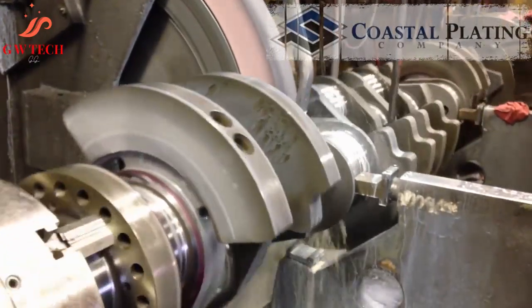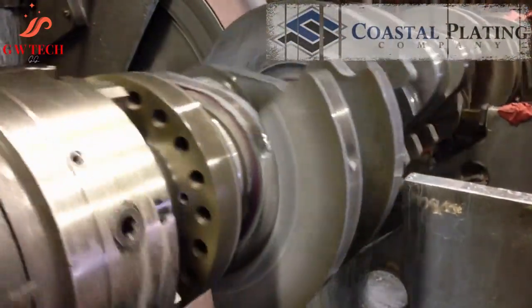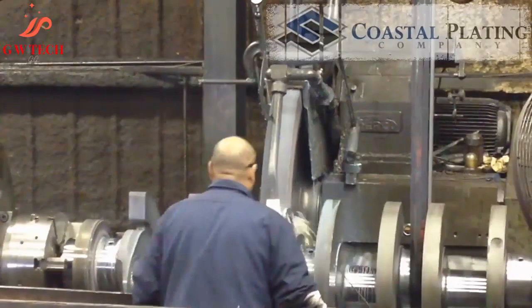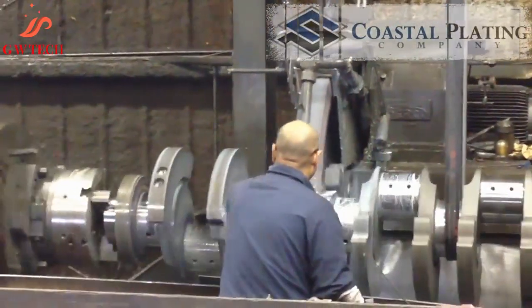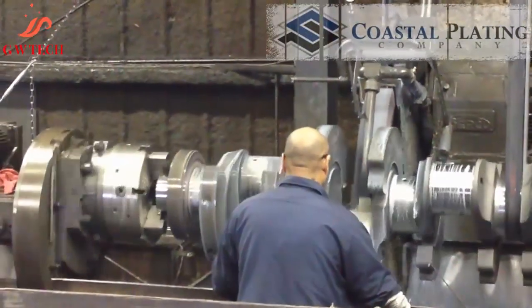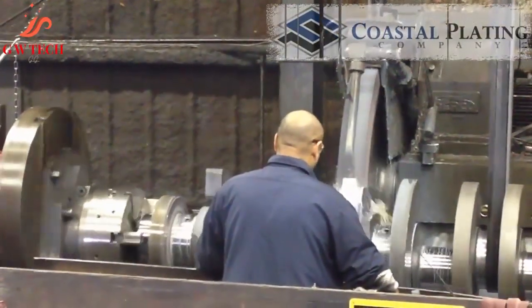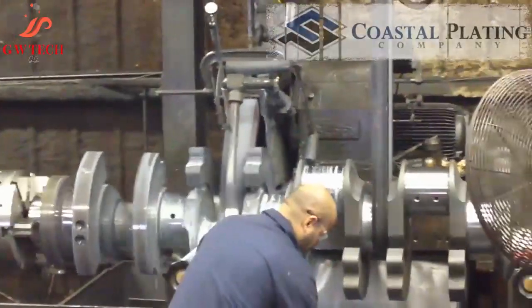Over 300 aggregate years of know-how in industrial chrome plating goes into our salvage and reconditioning procedure. At Coastal Plating Company, we are capable of handling up to 45 feet in length with a stroke up to 48 inches, 92-inch swing, and 80,000 pounds in weight.